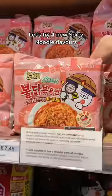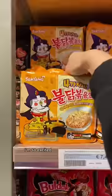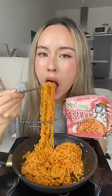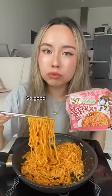Let's try the new spicy noodle flavor. I'm so excited. 1. Rose Baldock Spicy Noodles — spicy red sauce with cream makes rose. Wow, this one is creamy and smoky. So good. This one is a 10 out of 10.